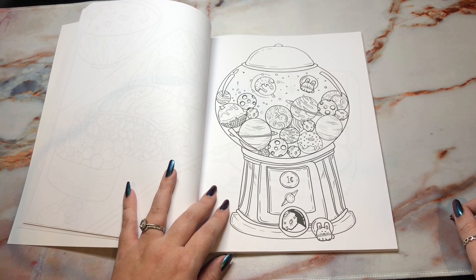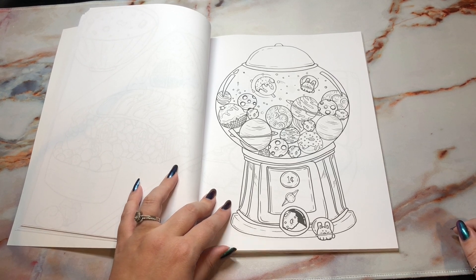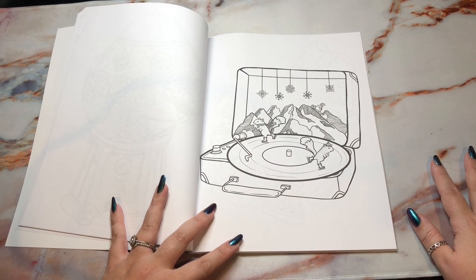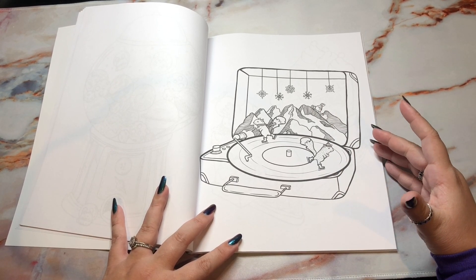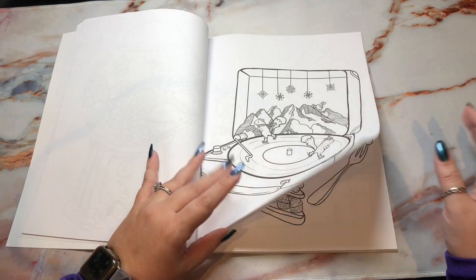This is space gumballs — the gumballs are all different planets. I was very nervous that Noodles was going to start screaming, we will see. They are ice skating on a record and he's skiing — so adorable. I'm trying to not say that every page is cute because I mean, you're seeing it, you know every page is cute, but it's hard.